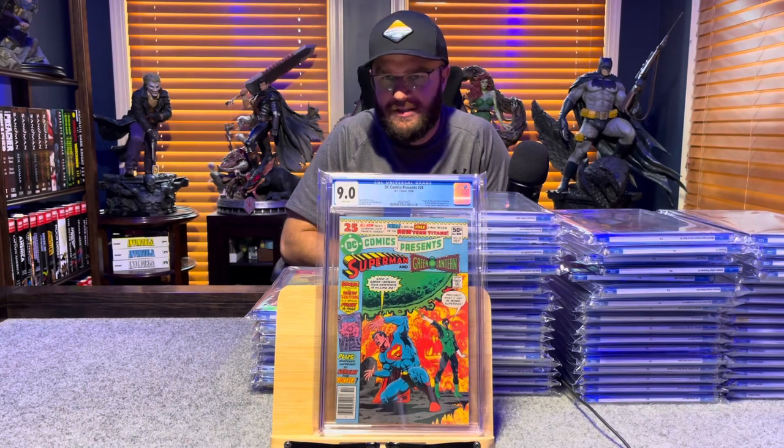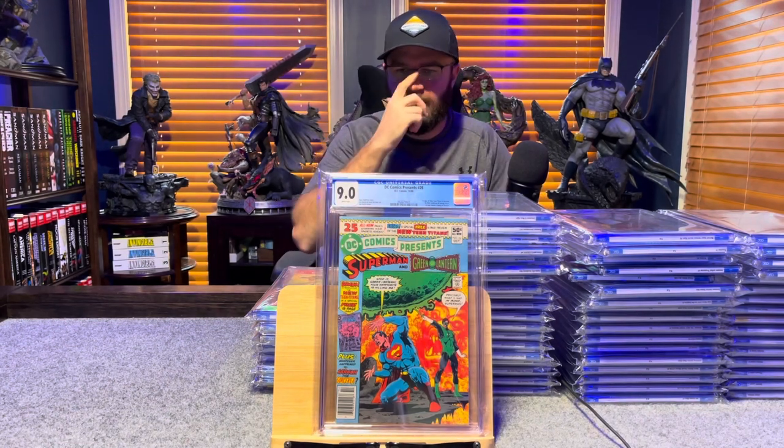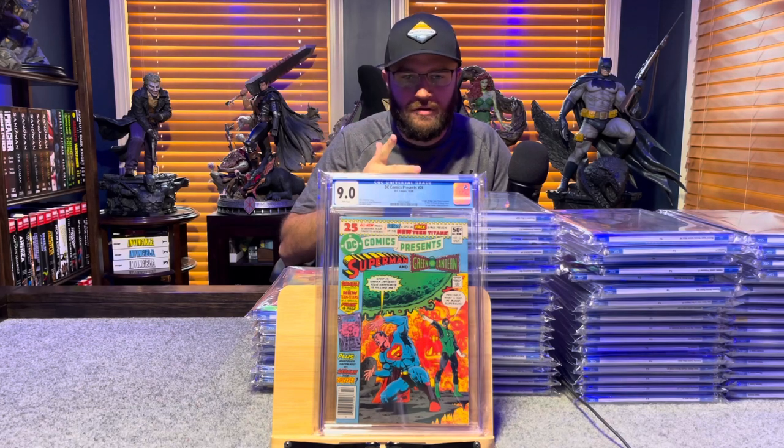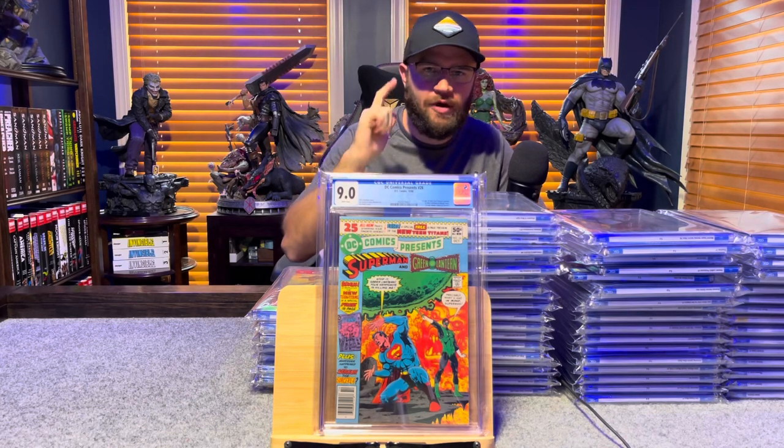Getting into the nines now. DC Comics Presents number 26, first appearance of Starfire, Cyborg, and Raven — the new Teen Titans — 9.0, white pages.